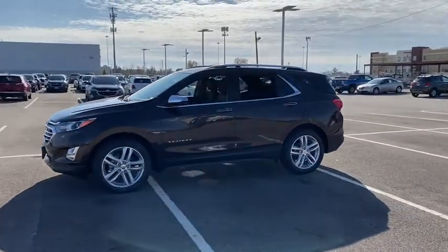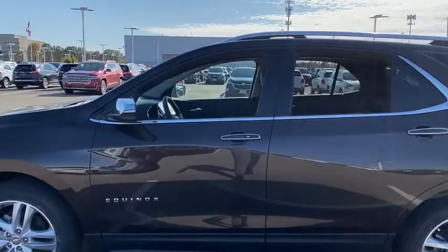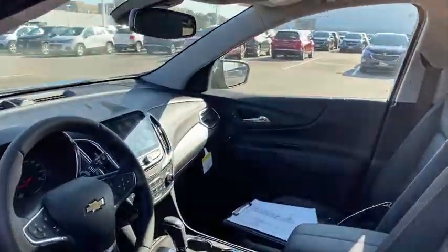Here are some of this vehicle's great options: power sunroof, traction control, power liftgate, dual airbags, power steering, aluminum wheels, four-wheel disc brakes, universal garage door opener.